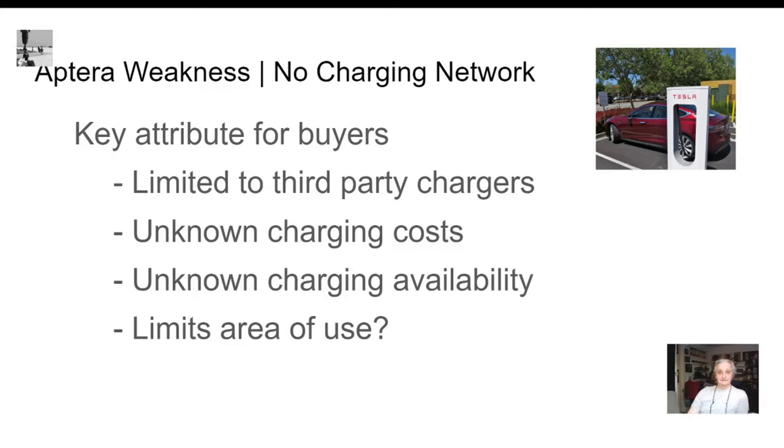There's no charging network from Aptera for the Aptera — it's limited to third-party chargers. There are unknown charging costs; you have no idea what your costs are going to be if you have to use third-party charging stations on a regular basis. You also have no idea about availability — will they be working? Will they be convenient? Are they going to be damaged?